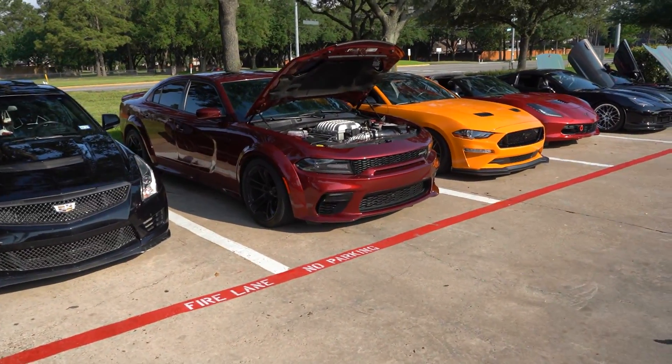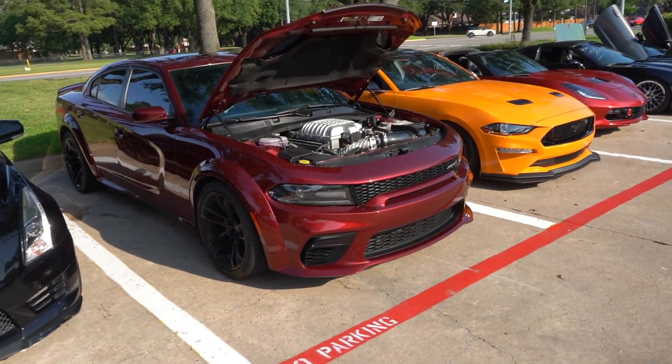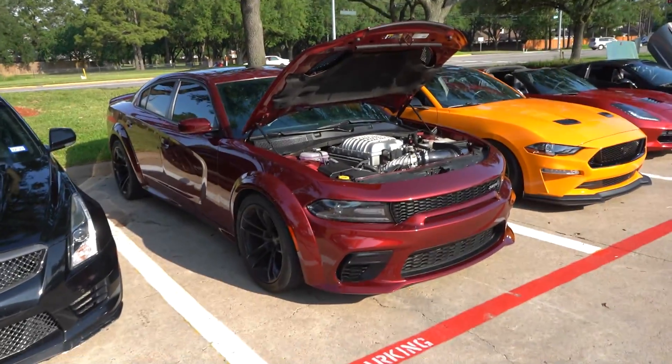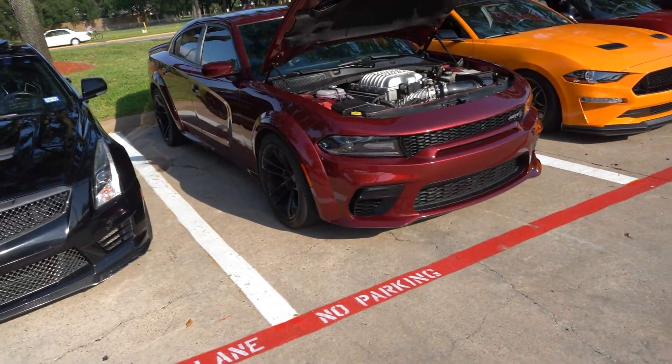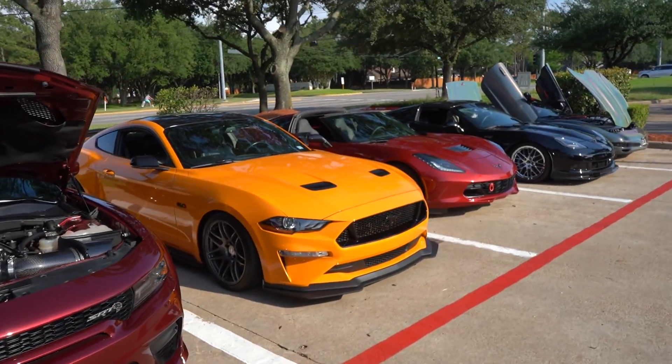Over here we got a little widebody Hellcat. I've got one for sale and I can order you one if you'd like a different color — shoot me a message on the gram if you're interested. Widebody Hellcat in the best color, octane red. Love to see it.